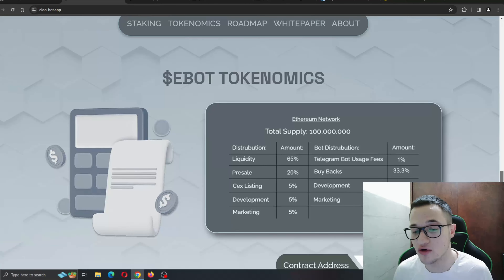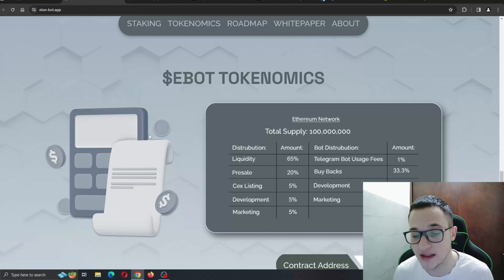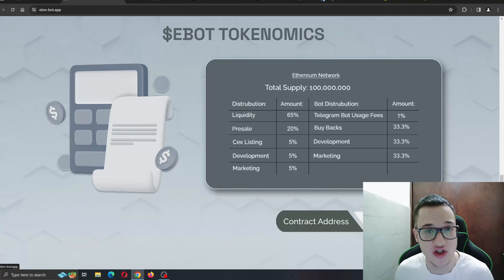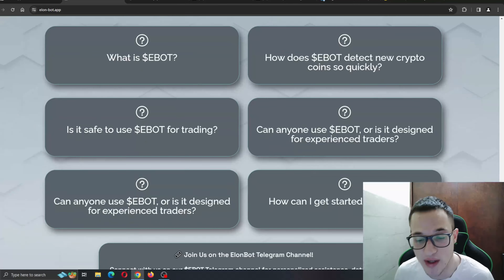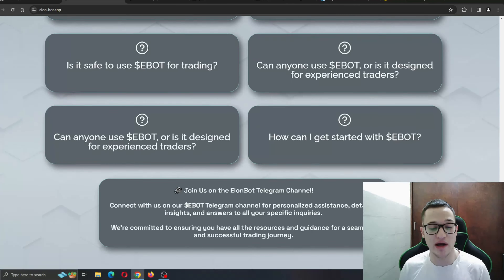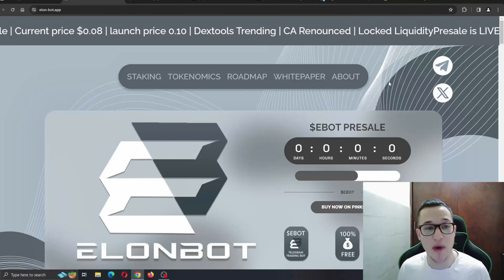Near the end of the website are the tokenomics: total supply is 100 million, and you can see the distribution amounts for liquidity, presale, and all the percentages and allocations. The contract address and chart are also available here. At the very end there's a frequently asked questions section where you can find any info you might have missed.